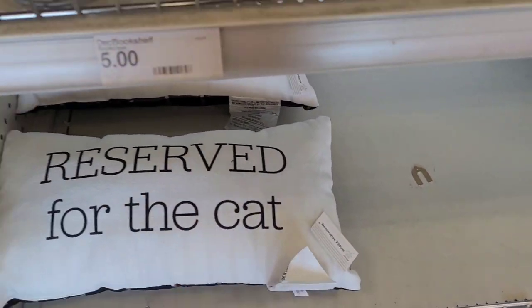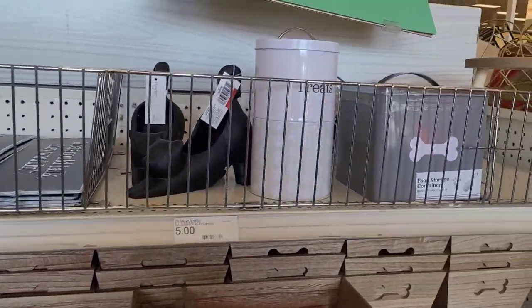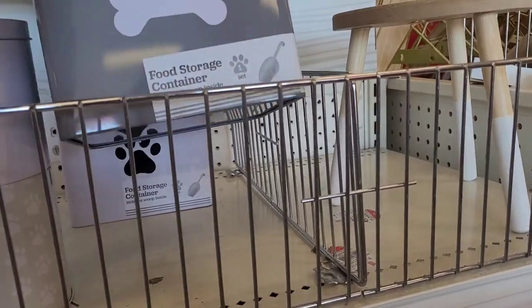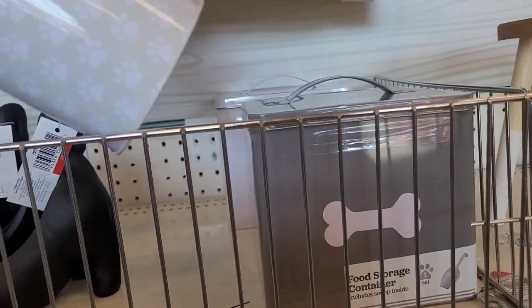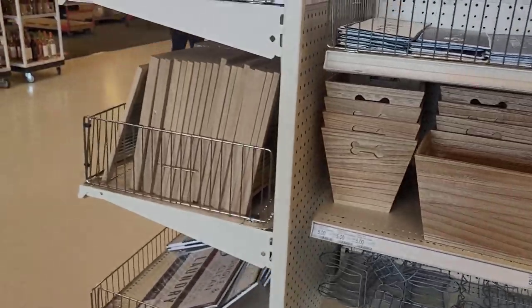They're five. And of course the little containers right here where you can put the little dog treats in. I know somebody said I skipped the containers — y'all see them. This one is five. All right, let's go around to the other side, this is my favorite side.